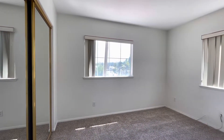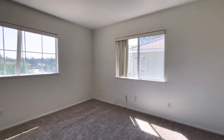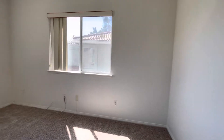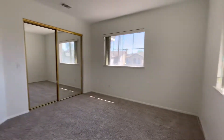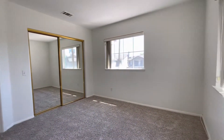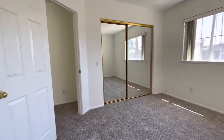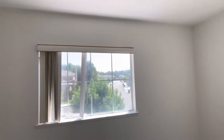Here we have a secondary bedroom — really cute and quaint. Very quiet and very well lit. You can get a good grasp of the room with the large closet doors reaching the double mirrors.